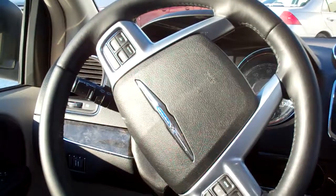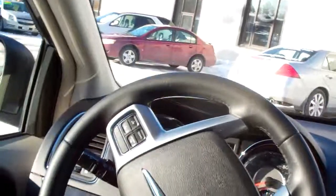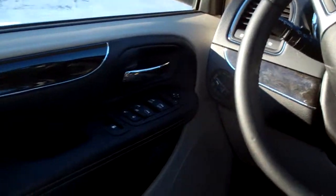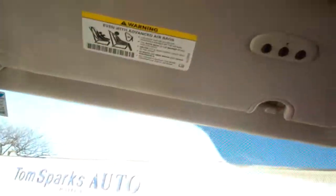You got Bluetooth on this van. You got cruise control, auto headlights, fog lamps, power windows, door locks and mirrors, power seat, HomeLink. Nice big analog gauges. Buttons for the doors and the power liftgate.